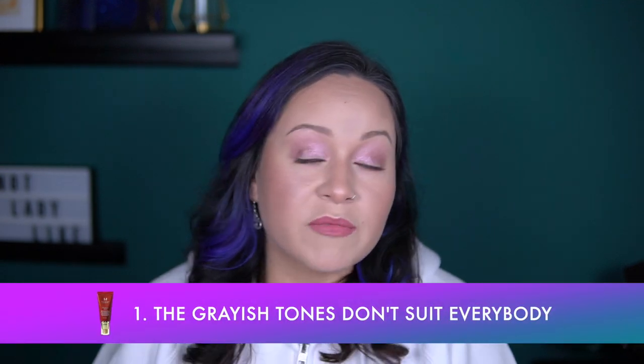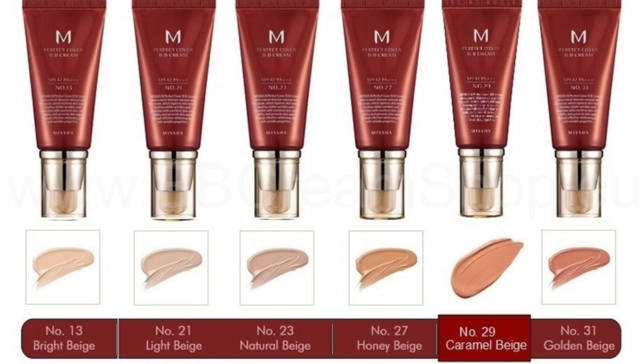I usually apply a significant amount of face powder when using this product and my skin never feels dry, but I have oily skin, so if you don't, you're most likely not gonna need this much. Now let's talk about the things I wish were different. The grayish tone of this BB cream is obviously not going to suit every skin tone and undertone out there, so it's annoying that they don't offer lots of shades and undertones. Take that into consideration if you want to buy this product.